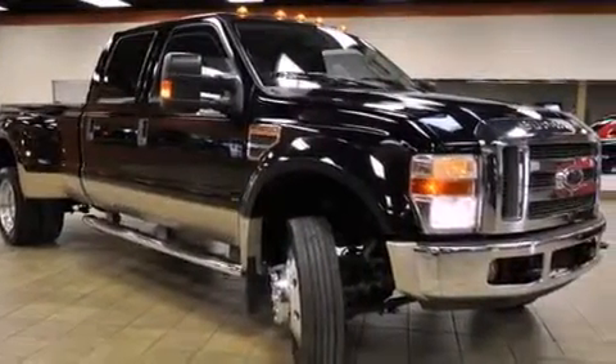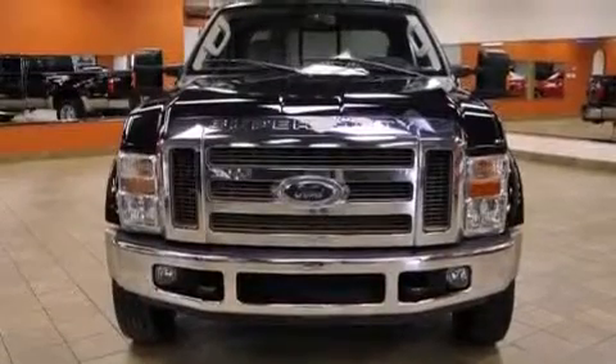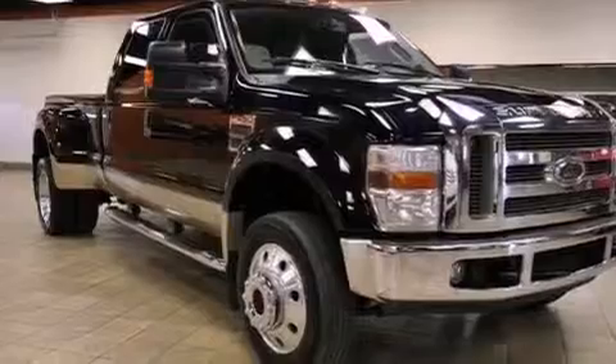It has a 6.4-liter 8-cylinder engine, automatic transmission, and four-wheel drive. Its top features include a trailer hitch receiver, aluminum wheels, an anti-lock braking system, a passenger side airbag, and many other features.